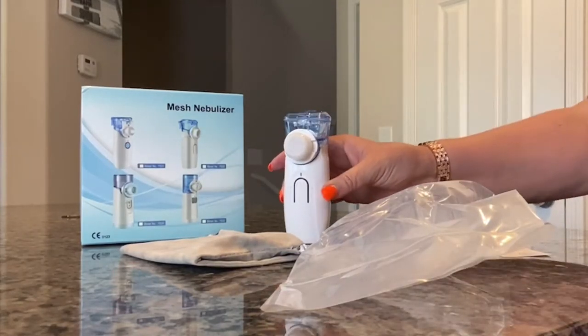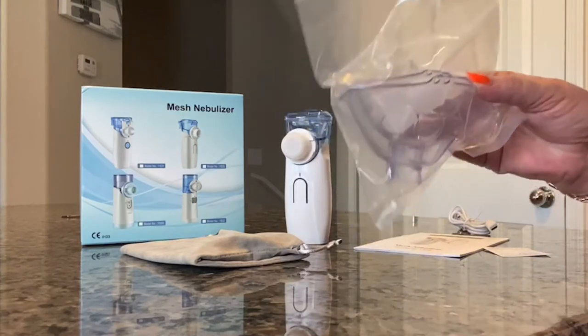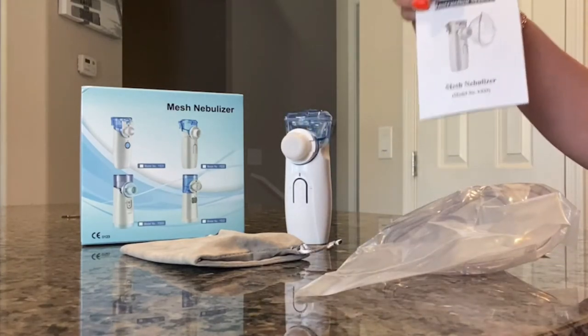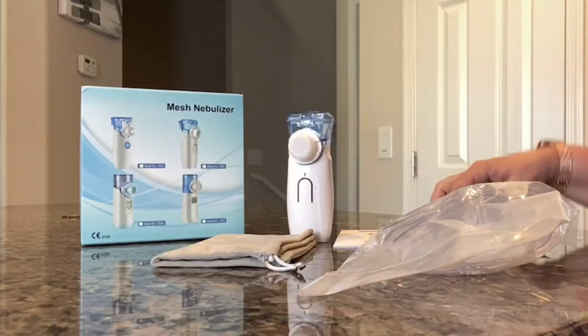So it comes with the main unit, the medical bottle, an adult mask, and a child mask, the mouthpiece, an instruction manual, a warranty card, the certification, the carry pouch, and the USB cable.